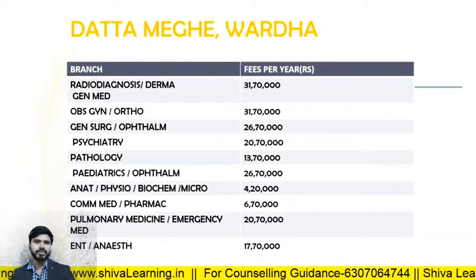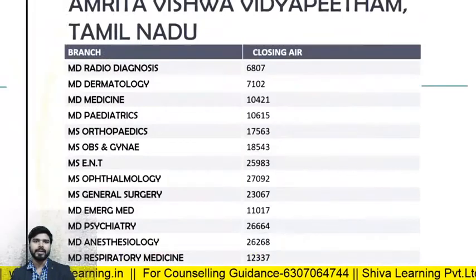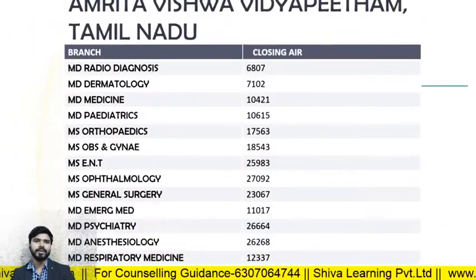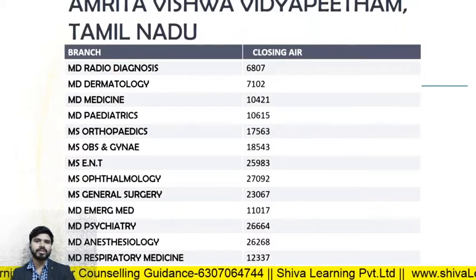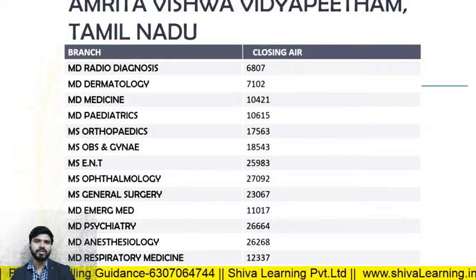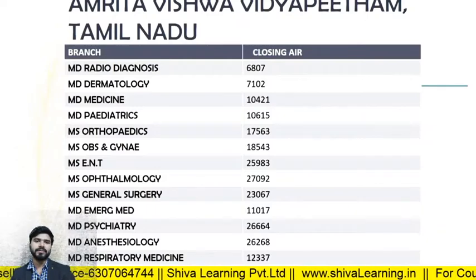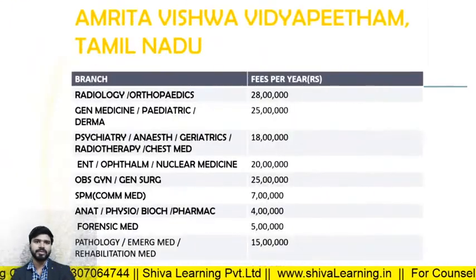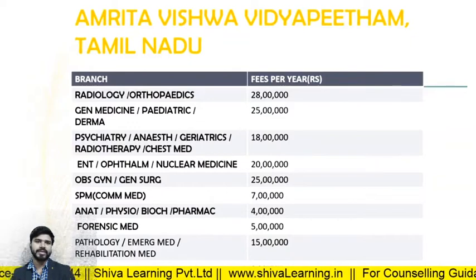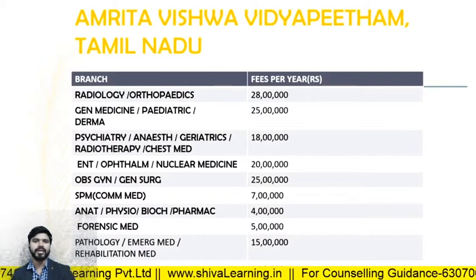For Amrita Vishwa Vidyapeetham, the closing ranks in 2019: MD Radio Diagnosis — 6807; MD Dermatology — 7102; MD Medicine — 10421; MD Pediatrics — 10615. The fee structure: Radio Diagnosis and Orthopedics — 28 lakhs per annum; General Medicine, Pediatrics, and Derma — 25 lakhs per annum. You can check other branches on the website.